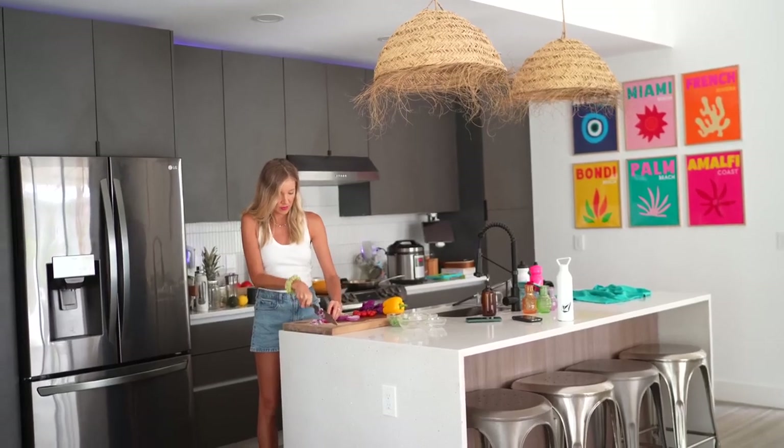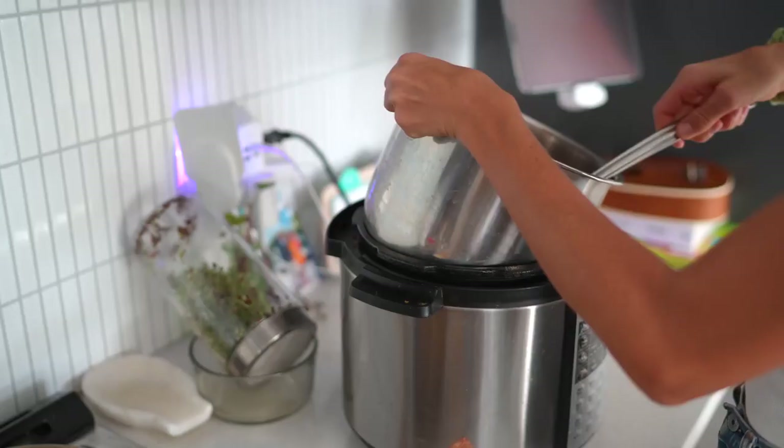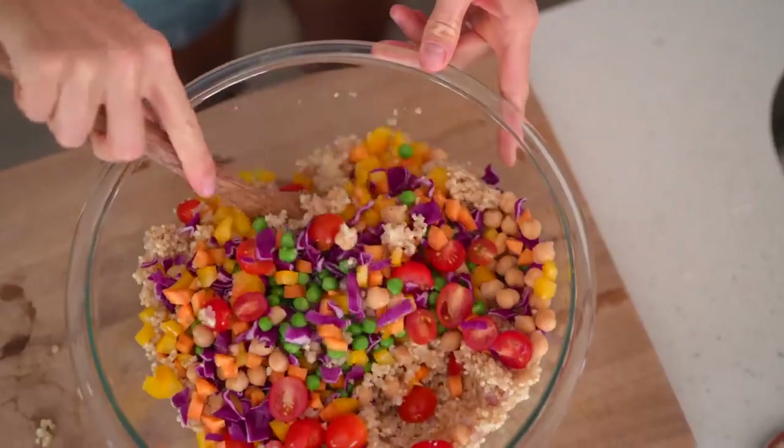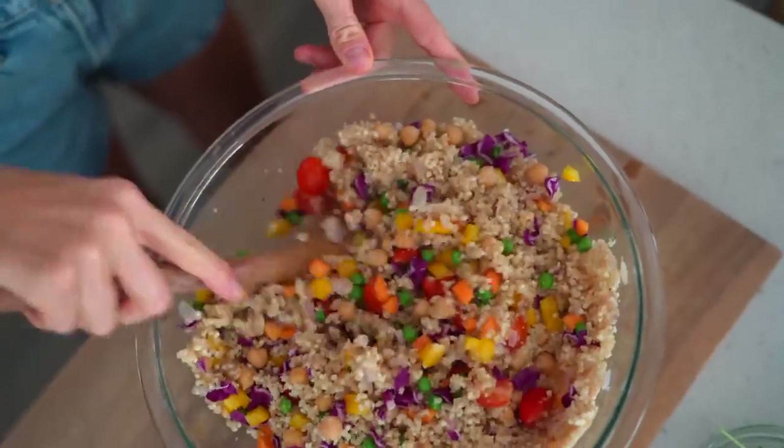Hey you guys, Erin here at Eat Move Rest and welcome back, or if it's your first time, welcome to our channel. A lot of times we get comments like, 'Oh my gosh, you guys must spend all day in the kitchen with all of these involved plant-based meals,' and to be honest there are a lot of tips and tricks and super simple methods we use to cooking certain meals that make them very effortless.